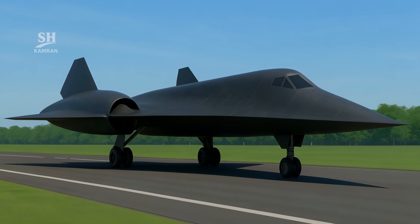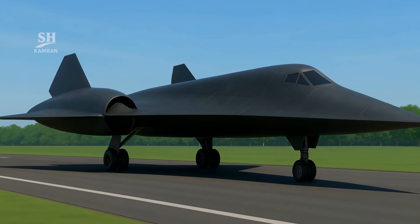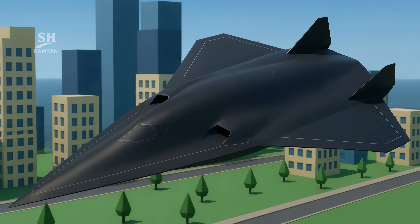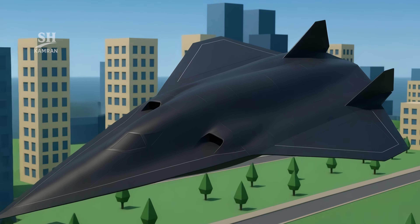Its aerodynamic design is optimized to reduce drag, with a shape crafted for performance at extreme speeds. That improves fuel efficiency and extends its range, while also enhancing stealth against enemy radar systems.